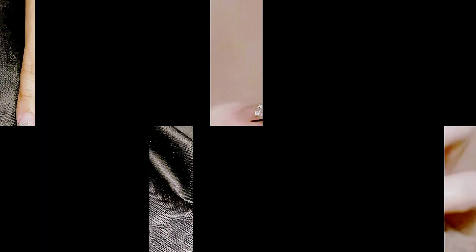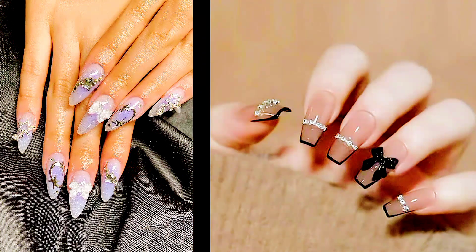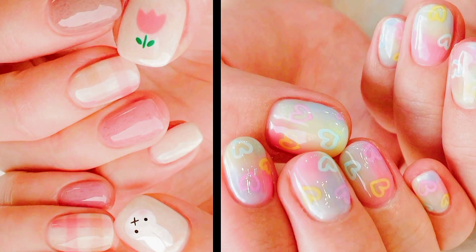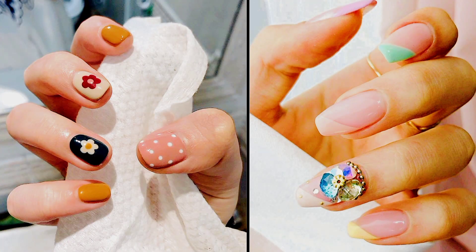In this video we'll be your guide through the latest trends, techniques, and inspirations that define Korean nail art in 2024. Get ready to be inspired as we explore the vibrant colors, intricate patterns, and unique styles that make Korean nail designs truly unforgettable, whether you're a seasoned nail enthusiast or simply curious about the latest beauty trends.